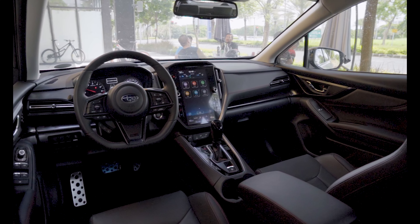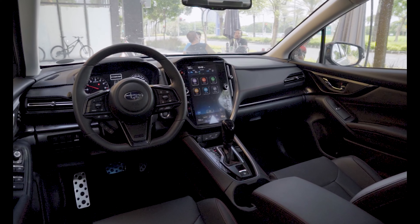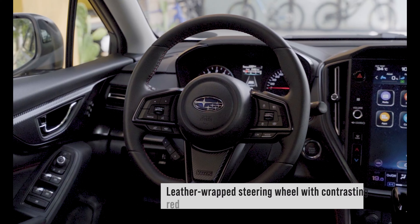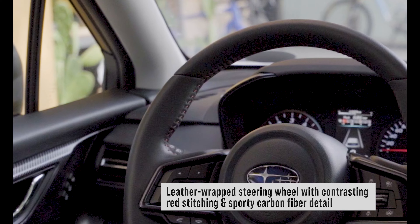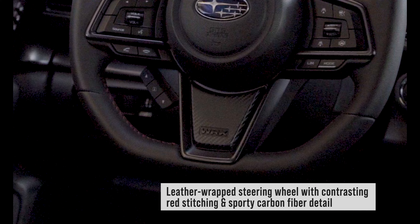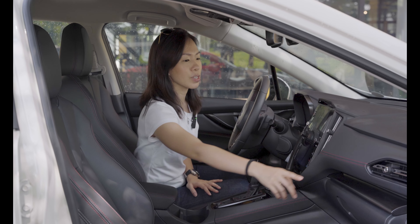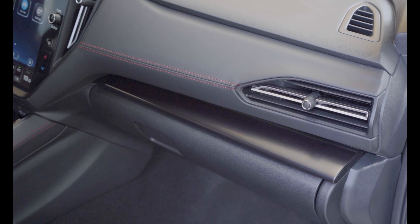The WRX Wagon is all about sportiness and being driver-centric. One standout feature is the leather steering wheel with a nice red stitching and also this unique carbon fiber detail right up front with the WRX badge. Tying it all in would be these ergonomic leather seats with the same red leather stitching.